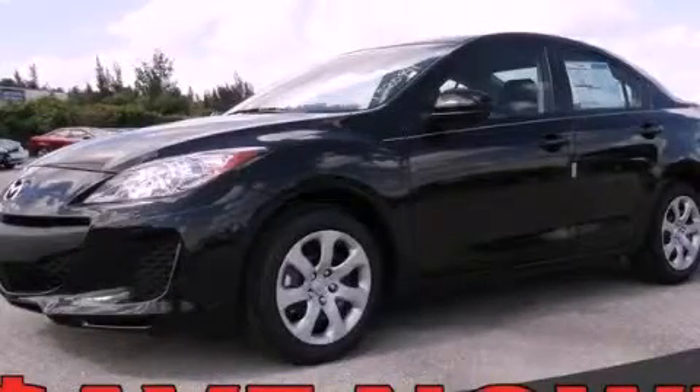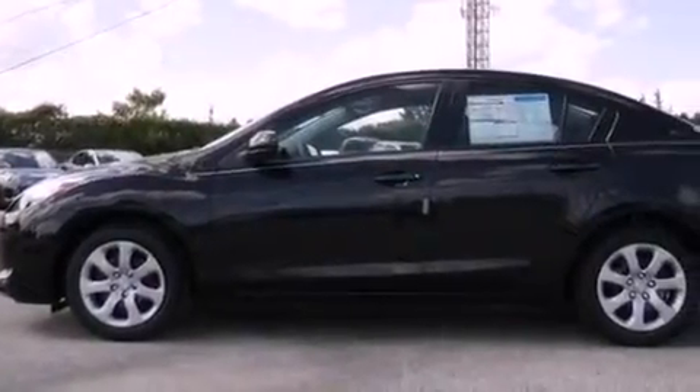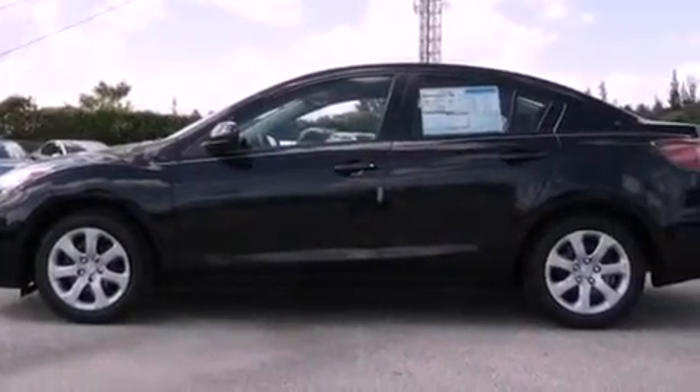This is a brand-new 2012 Mazda 3. It has a 2.0-liter 4-cylinder engine and a 6-speed automatic transmission.